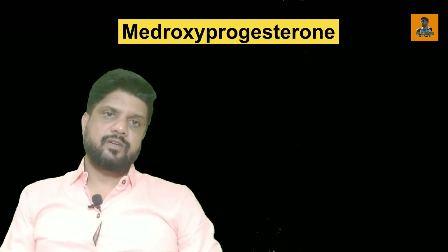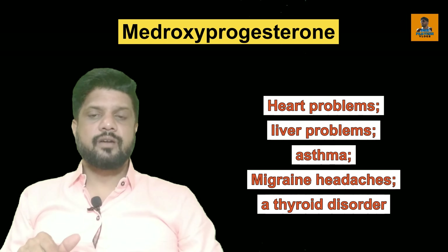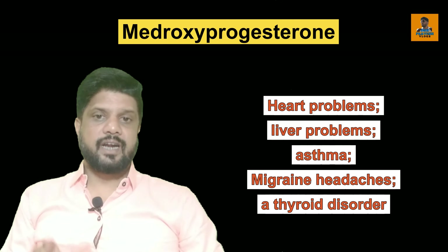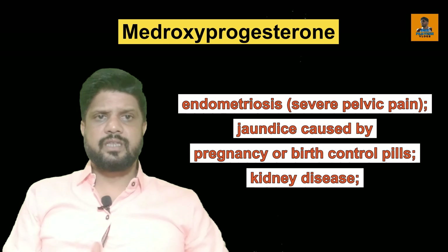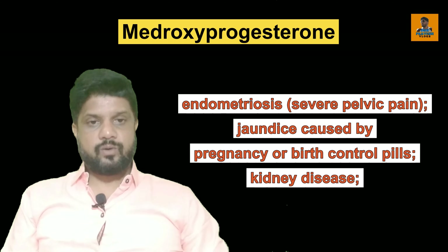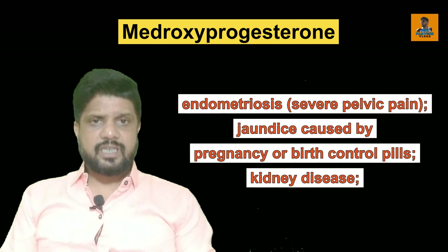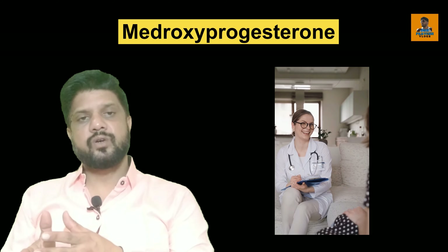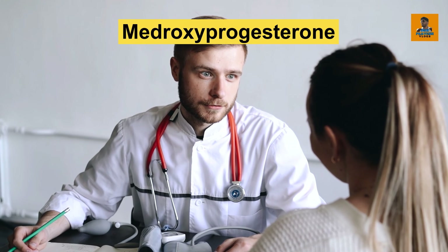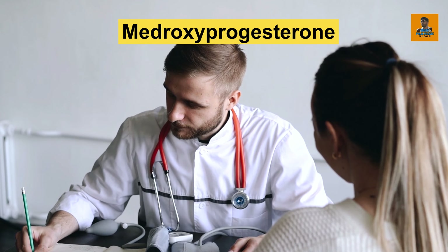To make sure that Medroxyprogesterone tablet will be safer for you, if you have any problem like heart problem, liver problem, asthma, migraine headache, thyroid disorder, endometriosis, jaundice caused by pregnancy, or if you are using any birth control pill or have any kidney disease, you must tell all these things to a doctor so that he will guide you and give you the medicine in a moderate dose that will not cause any harm.